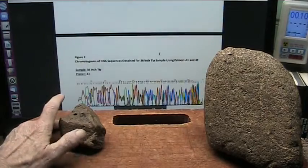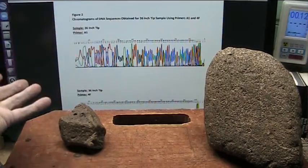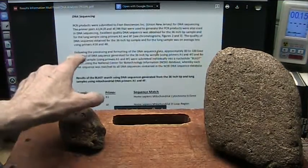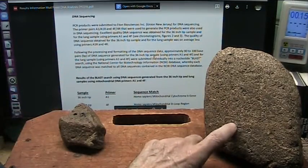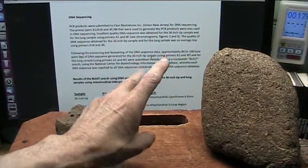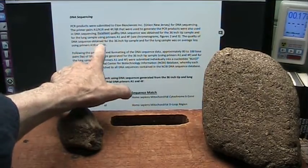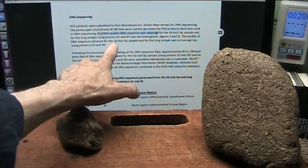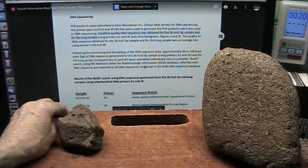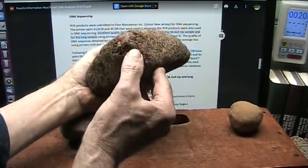I took the samples, sent them off to be tested, and this is what the result was. This was from a DNA BLAST of all the DNA that exists, and they found that the sequences of DNA that came from the lung and another one — two of the three samples I sent — were very dense. Excellent quality DNA sequences obtained for the 36-inch tip and the lung. Excellent quality, because I took it right out of the blood. These actually still have literally blood in them.